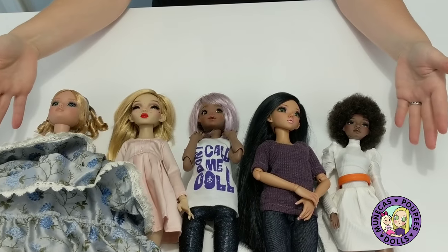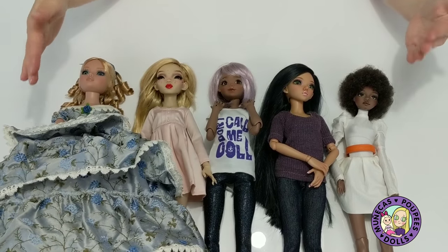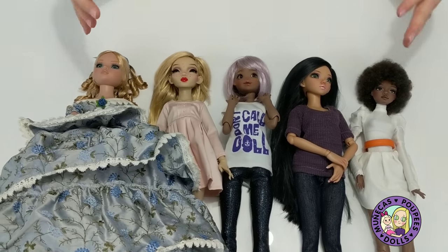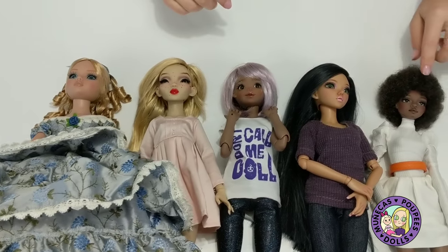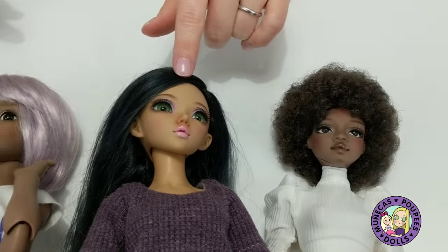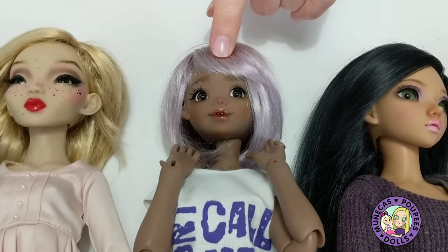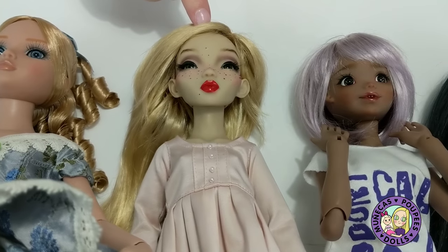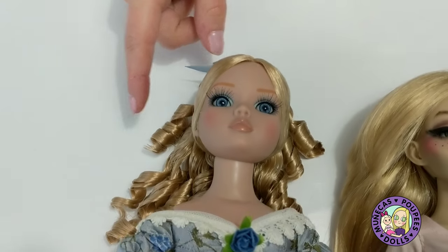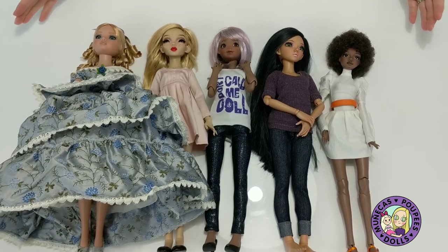Hi everybody, welcome to my YouTube channel. Today I'm doing a comparison of some fashion ball-jointed dolls, and I've also brought an Elowen along for comparison purposes, because a lot of us doll collectors aren't strictly limited to BJDs. The first doll is the Doll Essence Laura, then a Minifee Chloe, an Atelier Mamoni doll in Coco, a Pigeon doll, and of course Elowen. All dolls are roughly the same height — around 16 inches — but various sizes.